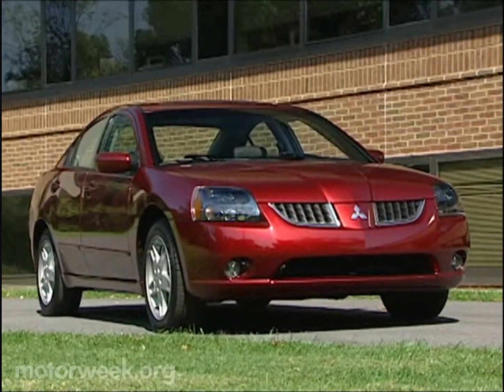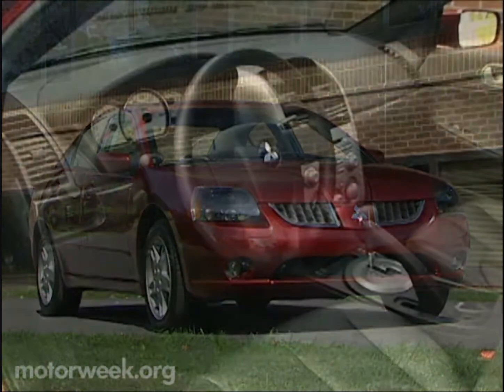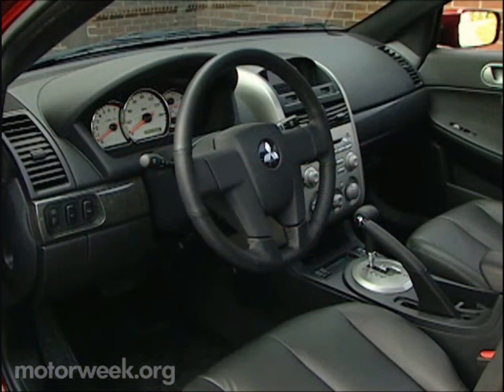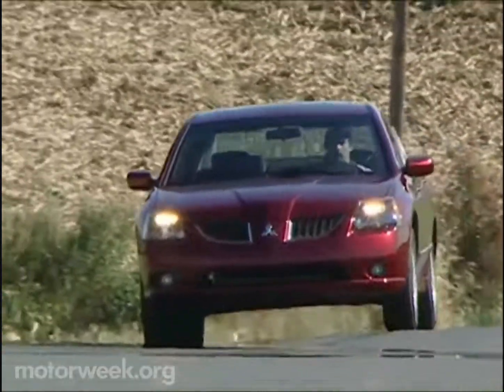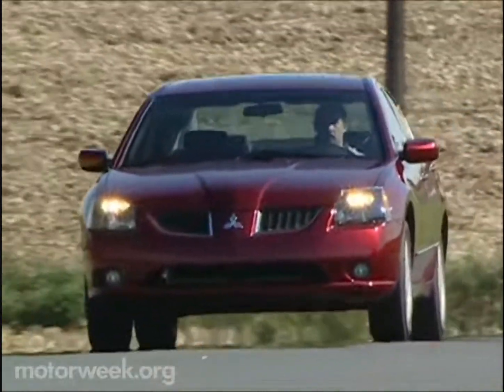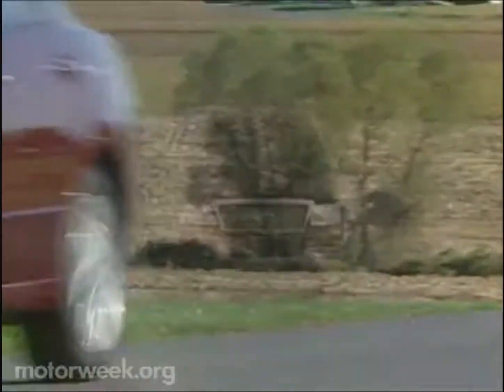In motion, the V6 feels stronger, with an impressive 24.5-mile-per-gallon economy average. The Galant's head-turning exterior styling is matched with a high-style interior that can be equipped with premium features like an Infinity stereo and side-impact airbags. While time will tell if our impressions of the new Galant stay strong, they are off to a healthy start.